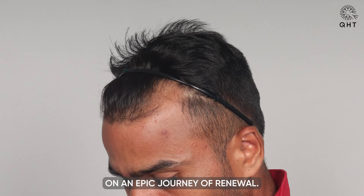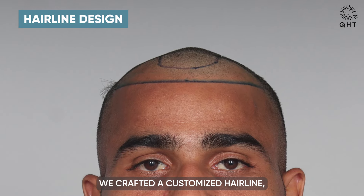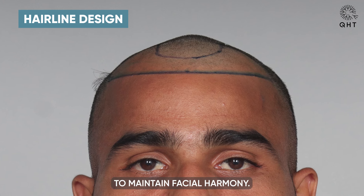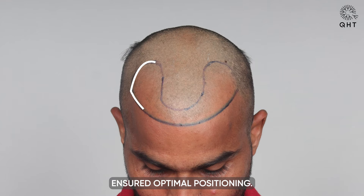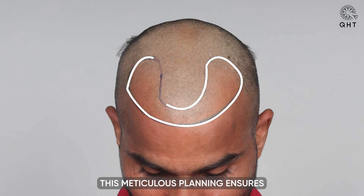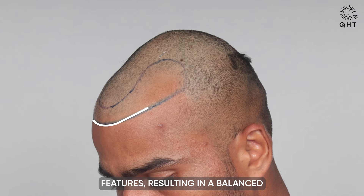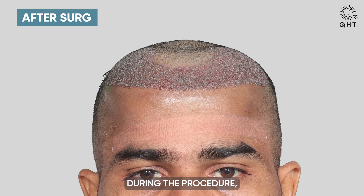For this patient, we crafted a customized hairline, strategically placing it slightly lower from the middle to maintain facial harmony — precisely measuring 6.9 centimeters from the glabella point to ensure optimal positioning. This meticulous planning ensures a natural integration with the patient's features, resulting in a balanced and aesthetically pleasing result.